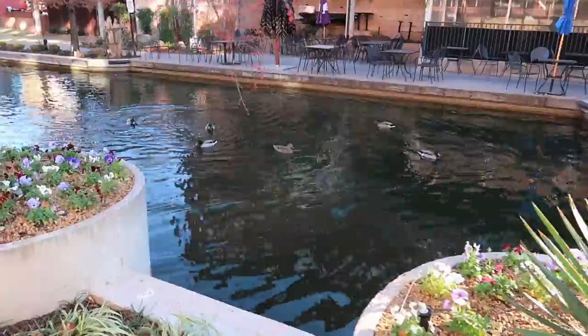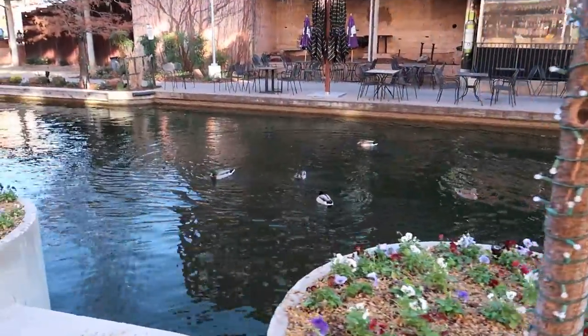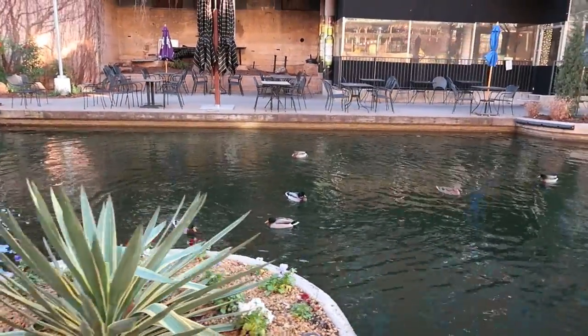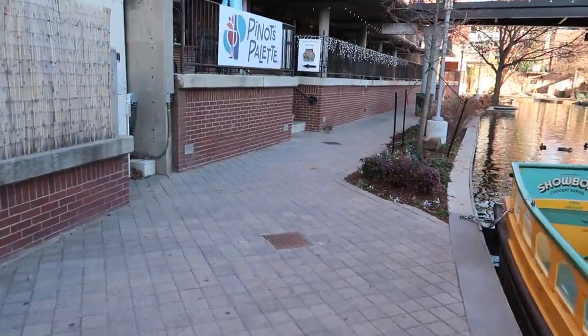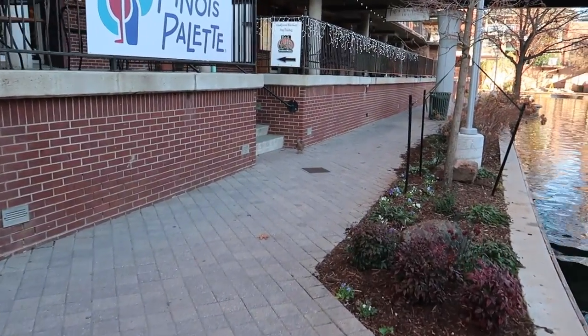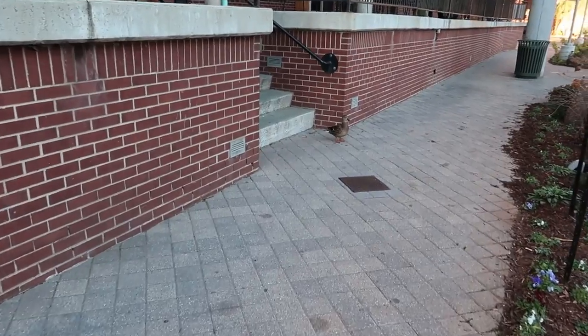The ducks are busy — the ducks are living the good life. I think that's the duck that got run off earlier. He was trying to have his way with the other ducks. Actually, it looks like a female duck — they don't have the beautiful plumage like the males do.